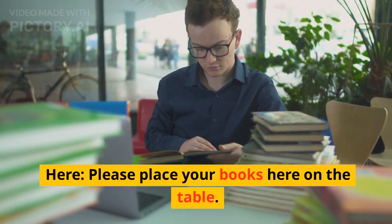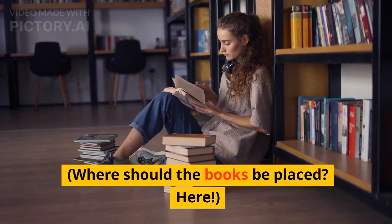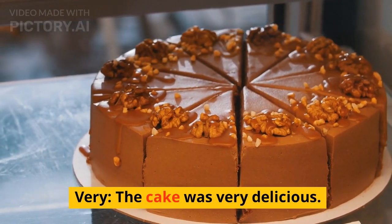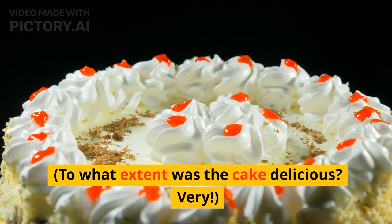Here — please place your books here on the table. Where should the books be placed? Here. Very — the cake was very delicious. To what extent was the cake delicious? Very.